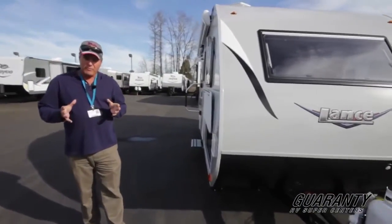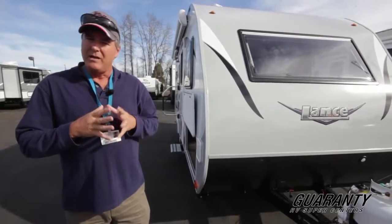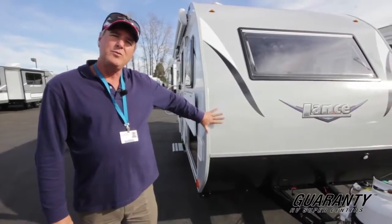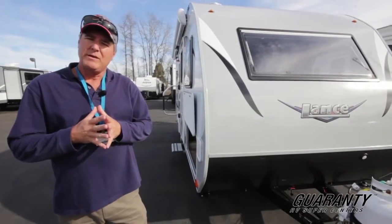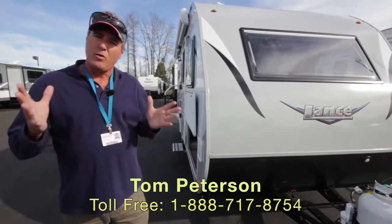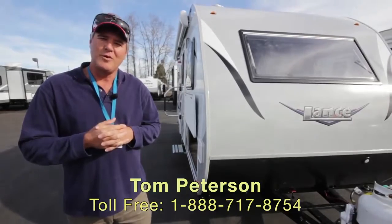Lance products have been around for many, many years — they specialized in the truck camper market, and now they've been doing travel trailers for the last several years and doing a great job of it. If you want a higher-end ultralight travel trailer, you need to look at Lance really closely. It's a great company — they feature an actual frame warranty of two years, which is more than most companies. Again, my name is Tom Peterson, Guarantee RV Center. It's a great time to consider owning an RV. Give me a call, and remember — at Guarantee in Junction City, it's an RV show every day.